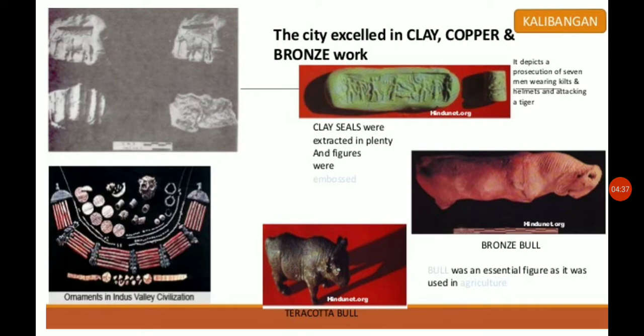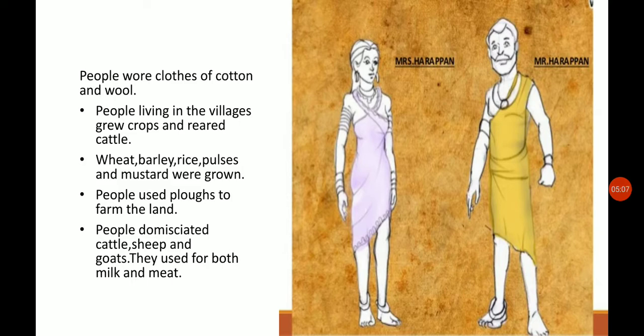Here are some of the seals which depict pictures. Terracotta bull ornaments were also found. A seal means to have an imprint — just as we have a seal in our school, they also had their seals. And the people wore clothes of cotton and wool. The Indus Valley Civilization people used to wear cotton clothes and wool.